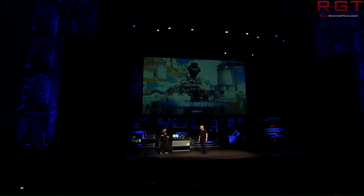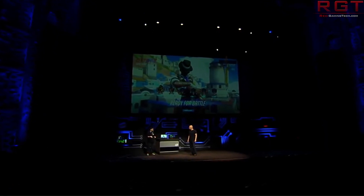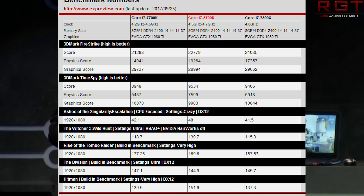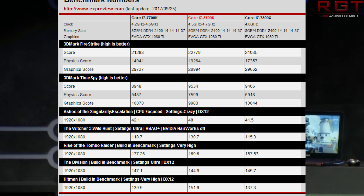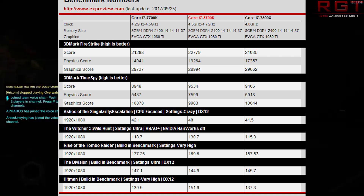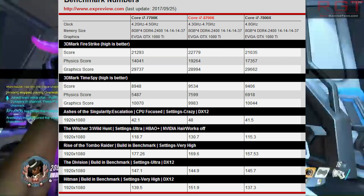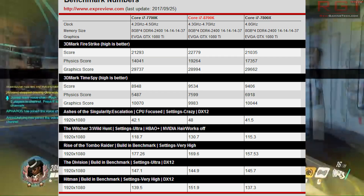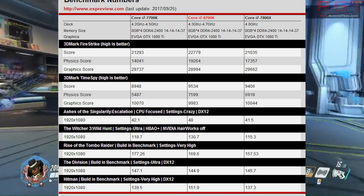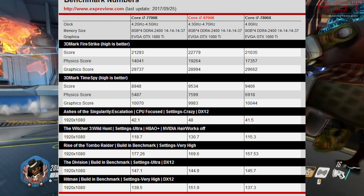At stock clocks, the physics score sees around a 5,000-point improvement over the 7700K, and the 8700K absolutely wrecks the 7800X by around 2,000 points. In the CPU-focused Ashes of the Singularity test, it again hits 48 frames per second — six frames per second higher than the 7700K, or around seven frames higher than the 7800X. That's very impressive.